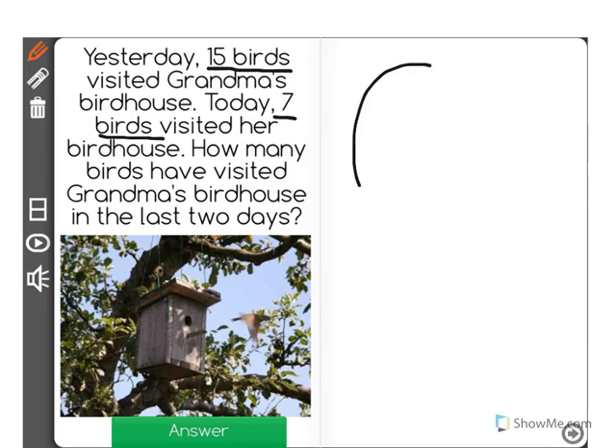I'm going to draw a picture to help us understand what we have to do here. Let's pretend that this circle represents the number of birds that visited her birdhouse yesterday. In the question it says 15 birds visited. So I'm going to draw an X to represent each bird.